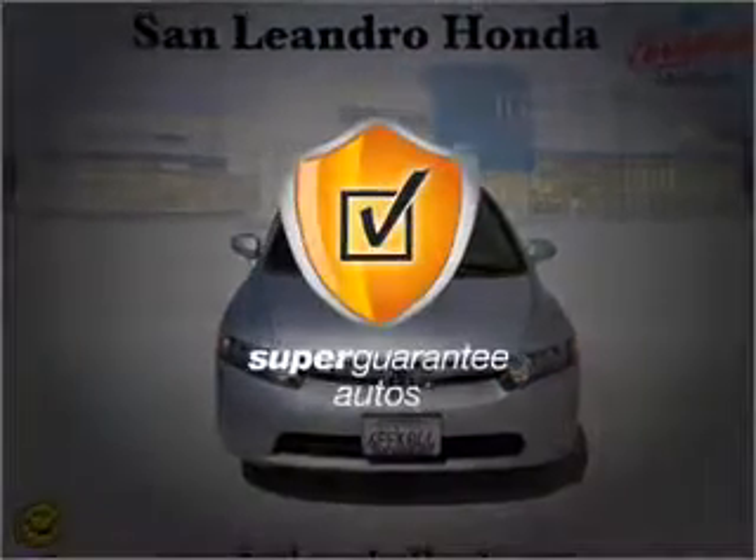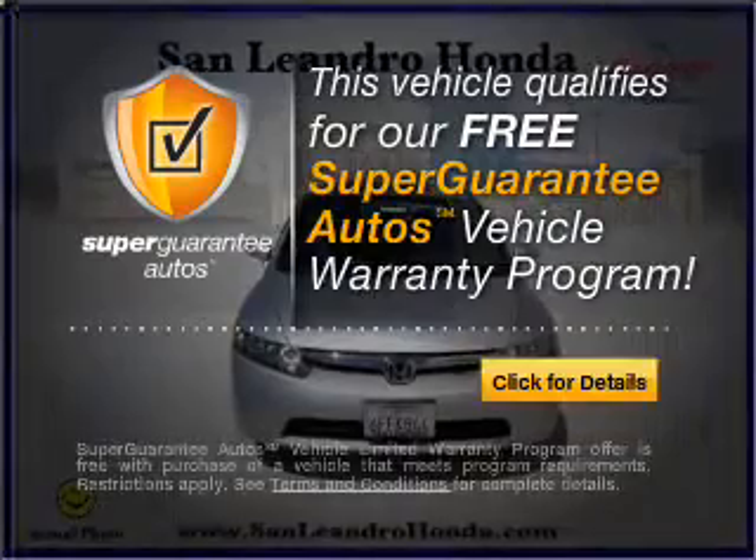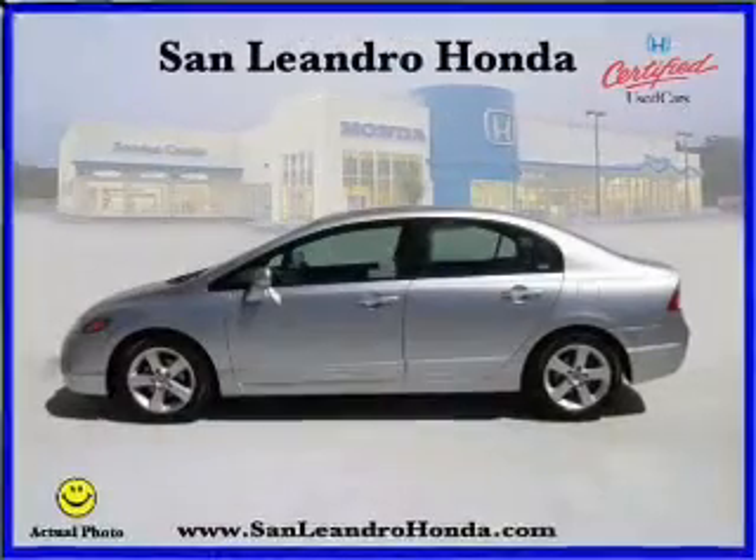This vehicle qualifies for our free Super Guarantee Autos Vehicle Warranty Program. Buy a vehicle and get a free warranty from us, only at EveryCarListed.com. Premium wheels give a more luxurious look.